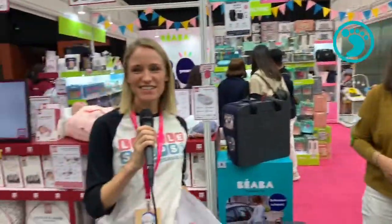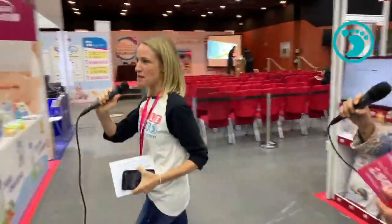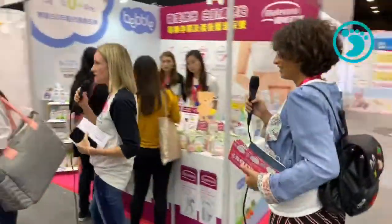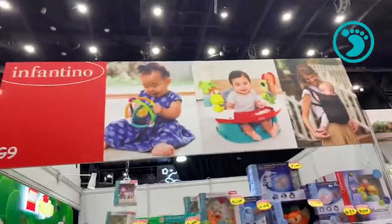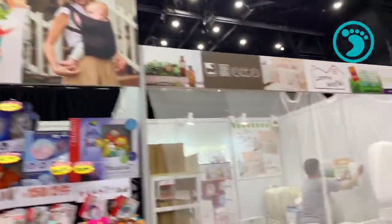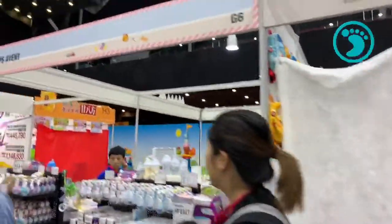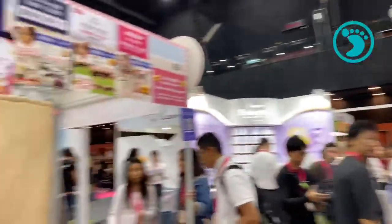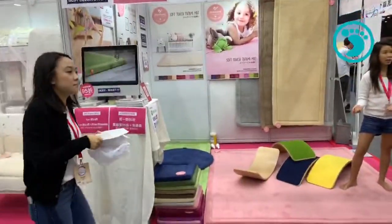We're zipping through the next section — there's Infantino with lots of cool baby toys and Philips Avent with sterilizers and bottles. We also spot something interesting — it looks like a wobble balance board. Let's take a closer look.